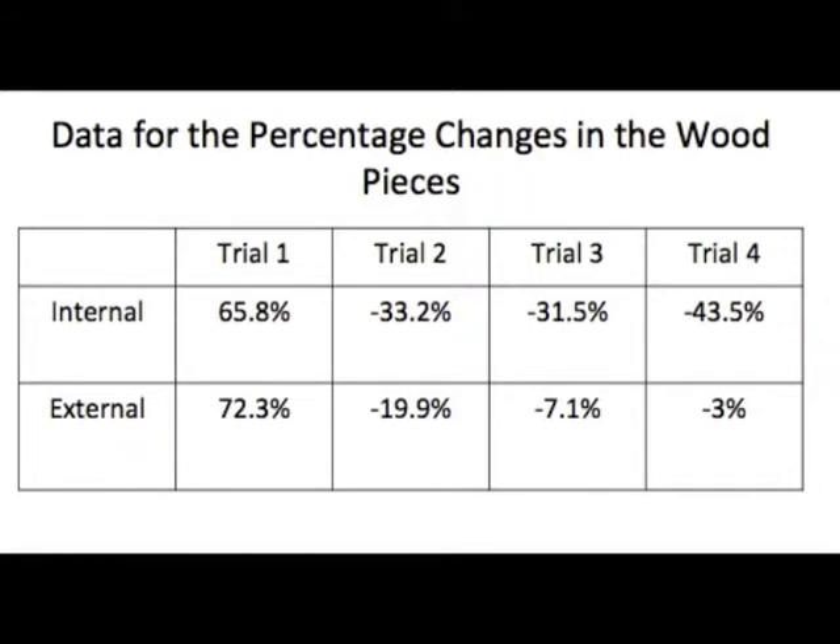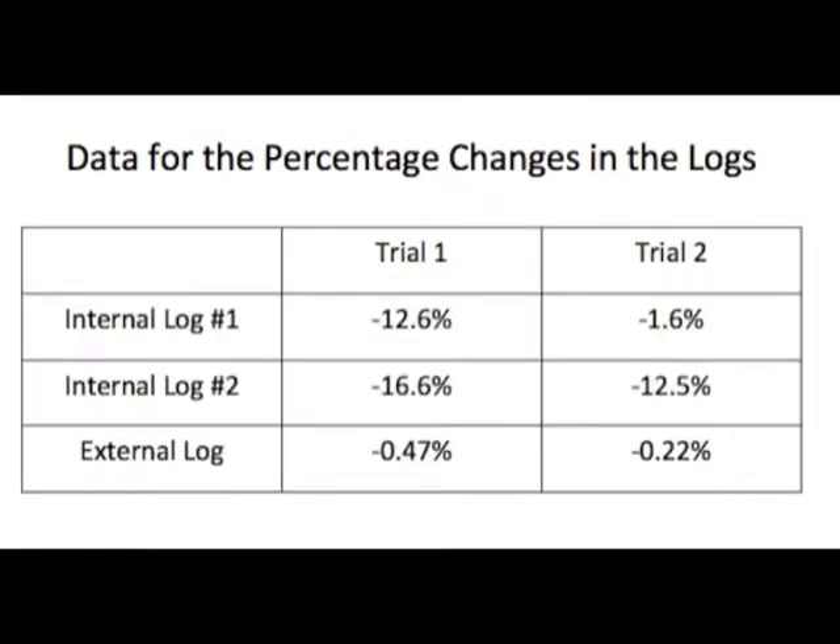For the percent changes in the wood pieces, in trial 1 there was a percent gain due to an error. Trials 2, 3, and 4 had a percent loss. For the percent changes in the logs, there was a percent loss in both logs, and the external log also showed a percent loss; however, it was less than the internal logs.